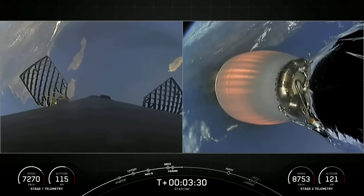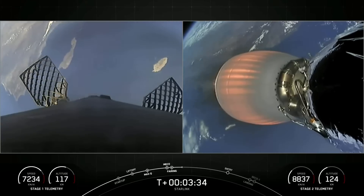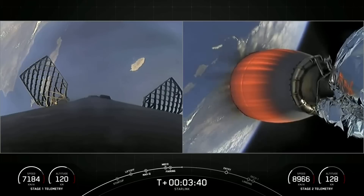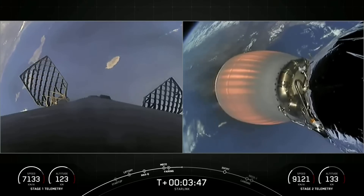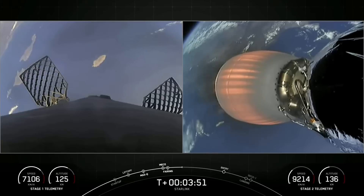Both vehicles continue to follow nominal trajectories. Stage one and stage two are both following nominal trajectories. Currently, the first stage is on its way back to Earth towards our drone ship Of Course I Still Love You. If successful, this will mark our 190th overall landing of an orbital class rocket. The MVAC engine on the second stage is continuing its burn, which will last another several minutes.